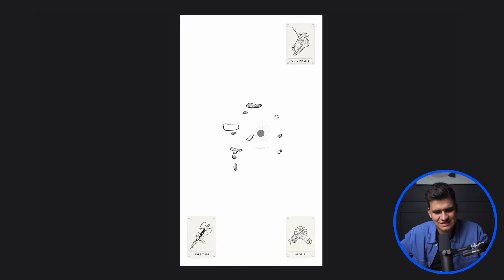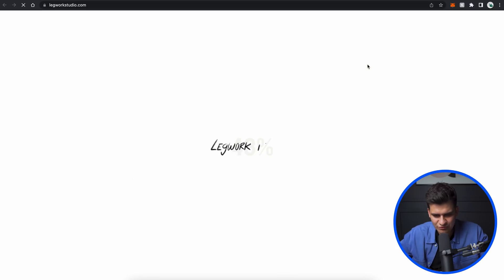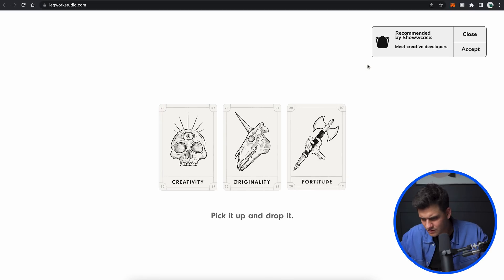Before we leave, I'm going to refresh the page and check mobile. It works the same way — pick it up and drop it — and we get the same nice animation. Fantastic! Nice work. Now we're ready to move on to the next one.